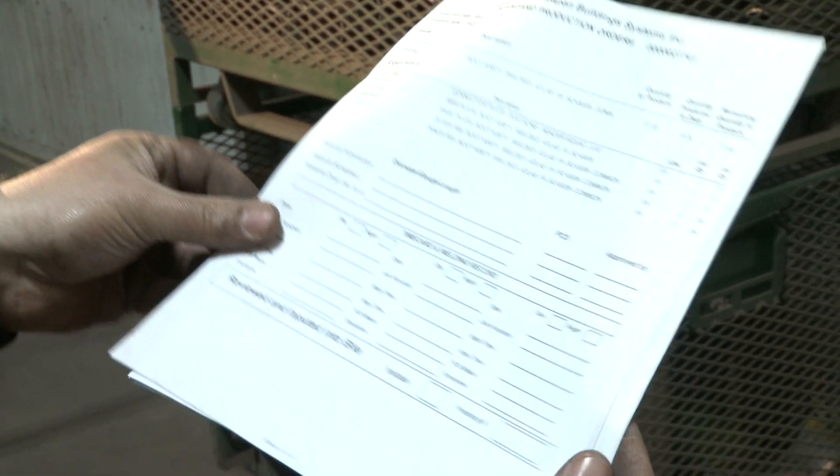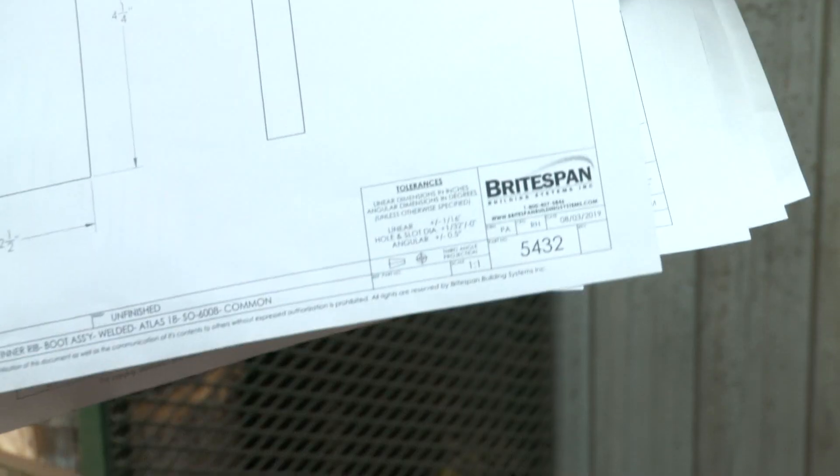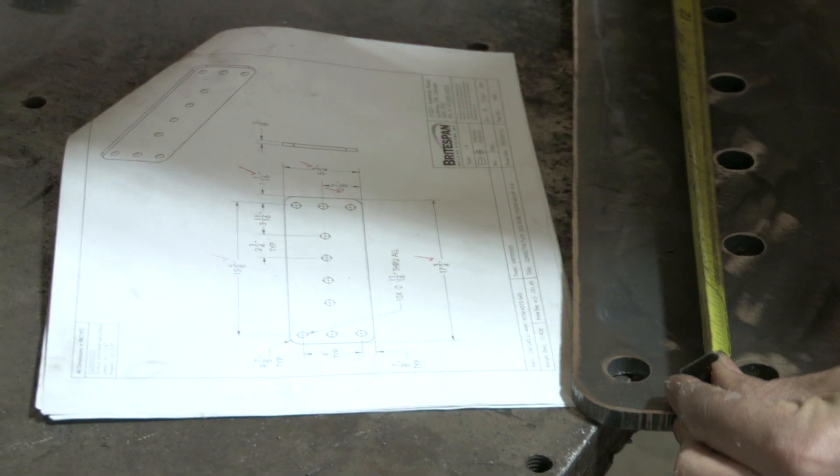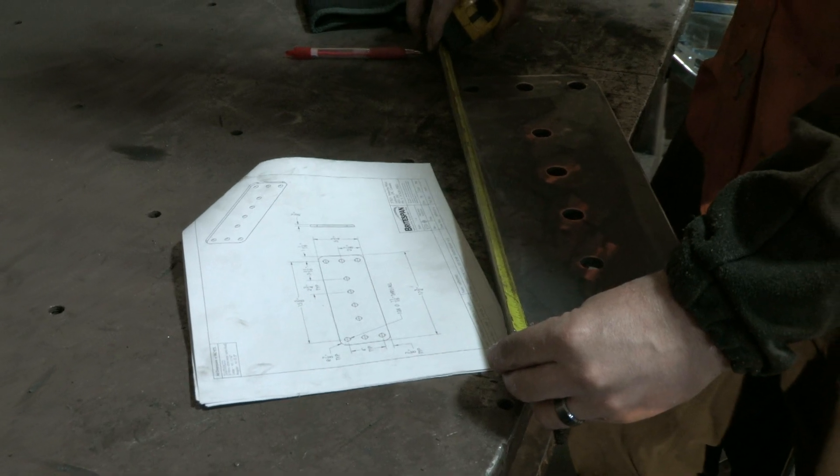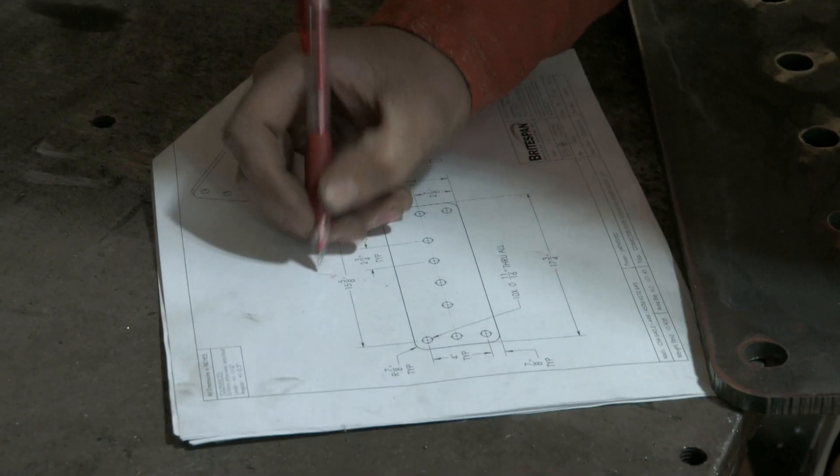BrightSpan manufactures most of the small parts required to assemble our buildings. Each part and subcomponent has its own production order, accompanied by a blueprint. Manufacturing drawings are produced by our engineering department to meet unique customer requirements.